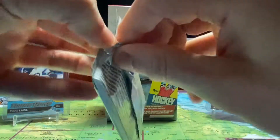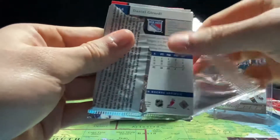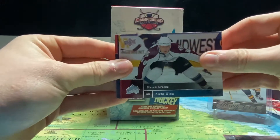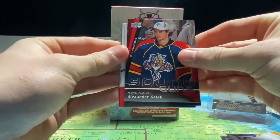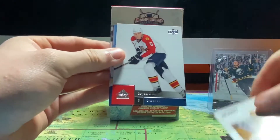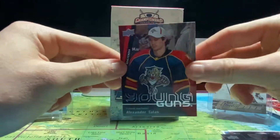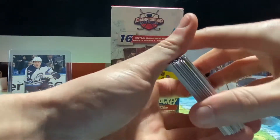Last pack of 09-10 Upper Deck Series 2 — doesn't want to open again. We start off with Patty Kane, Marek Svatos, Curtis Glencross, a Young Guns of Alexander Salak, a Victory Rookie of Colin Wilson, Brian Allen, Matthias Ohlund, and Dan Girardi. From the 09-10 packs we got one Young Guns of Alexander Salak.